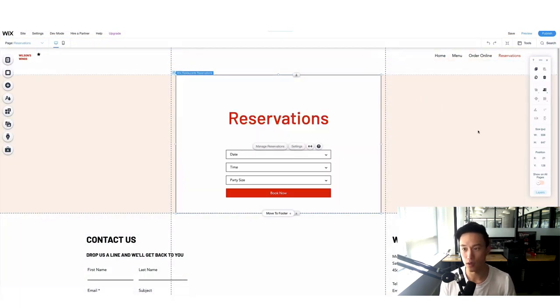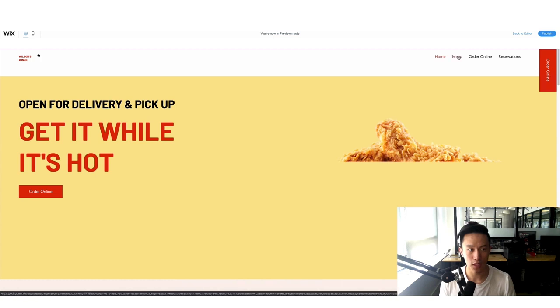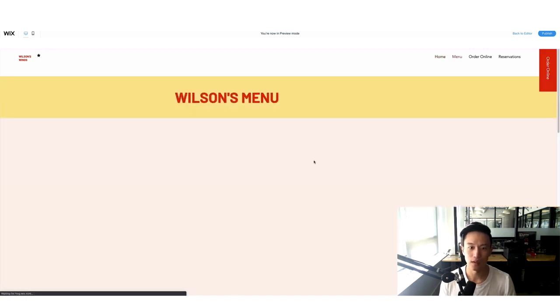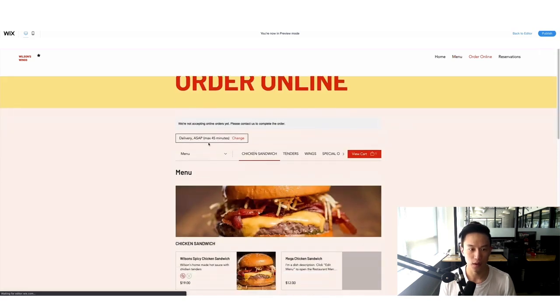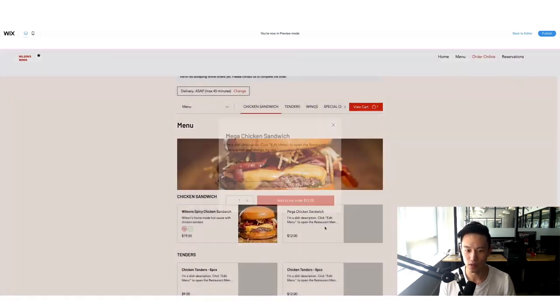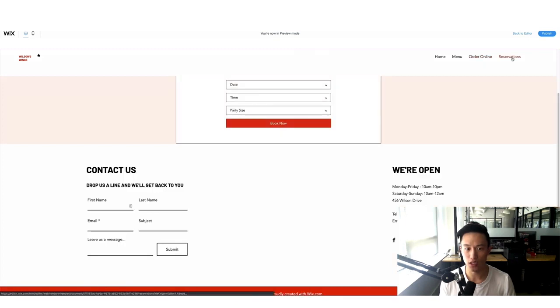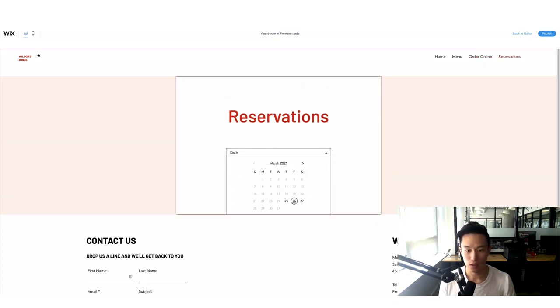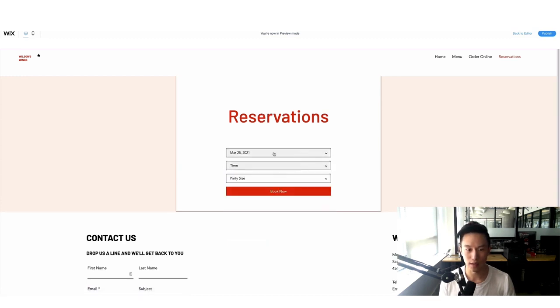Click 'Preview' to check everything works. I can navigate to reservation, order online, home, and menu pages. The burger image shows up beautifully. On the order page, delivery is 45 minutes and I can add items to cart and checkout. On the reservation page — which we just built — I can see Thursday, Friday, and Saturday with 6pm to 9pm time slots, and party sizes up to 12 people. This is exactly how I want it.